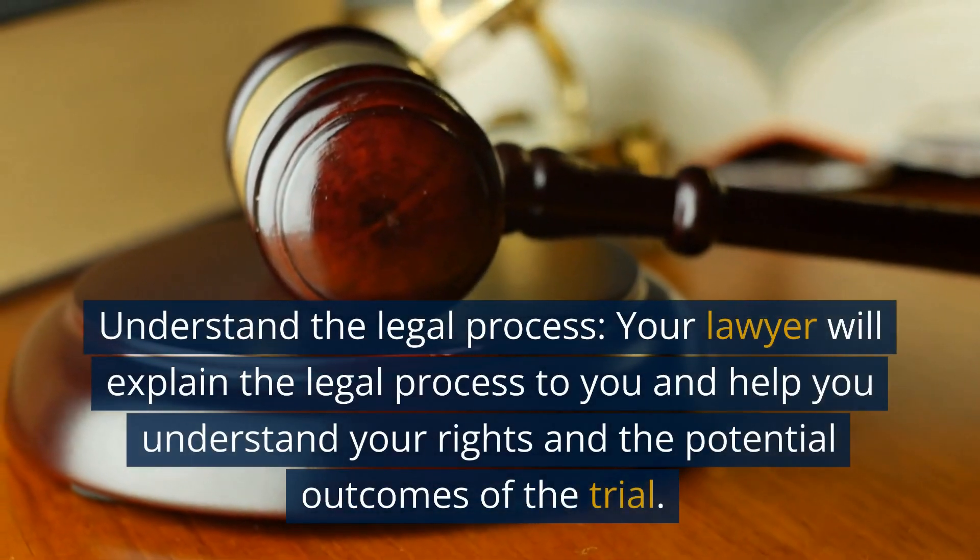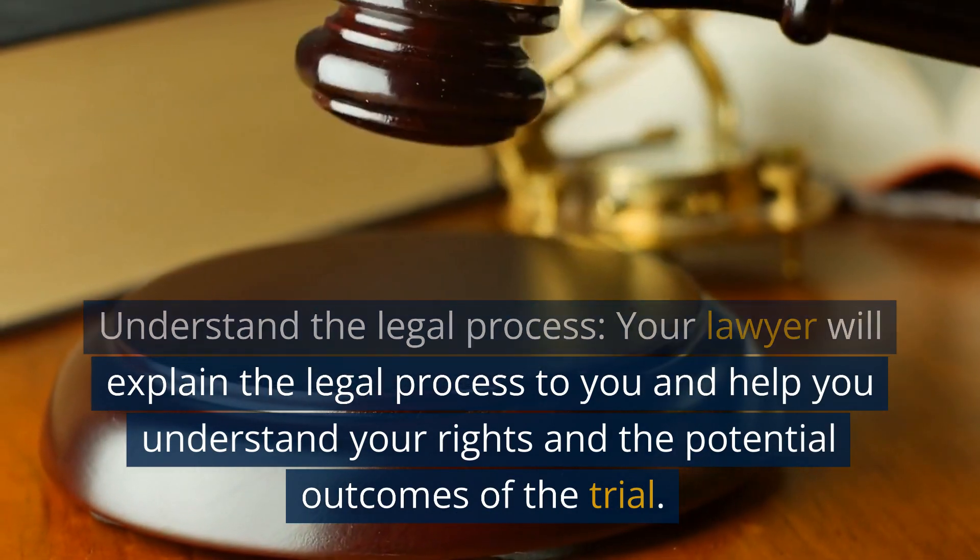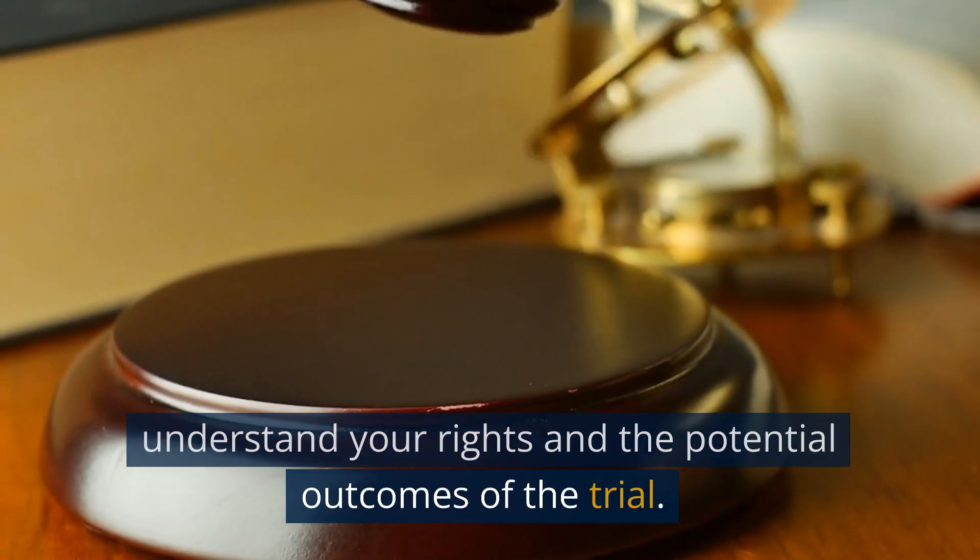Understand the legal process. Your lawyer will explain the legal process to you and help you understand your rights and the potential outcomes of the trial.